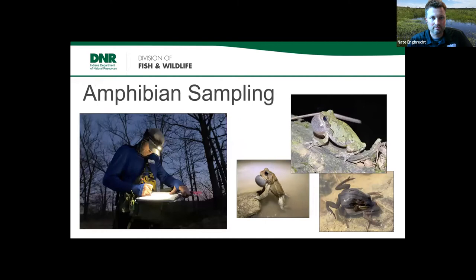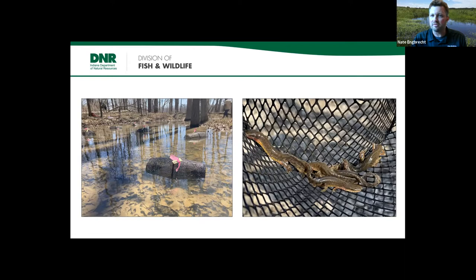For amphibian sampling we used a variety of approaches. The traditional call survey — going out at night or during the day when frogs are calling — is pretty effective, and we worked our way around the Shine preserve to document frog species. We also used minnow traps or crayfish traps with funnel openings on either end. Animals cruising through the water column funnel their way in and have a hard time getting out. We pulled out a handful of newts working one of those wetlands.